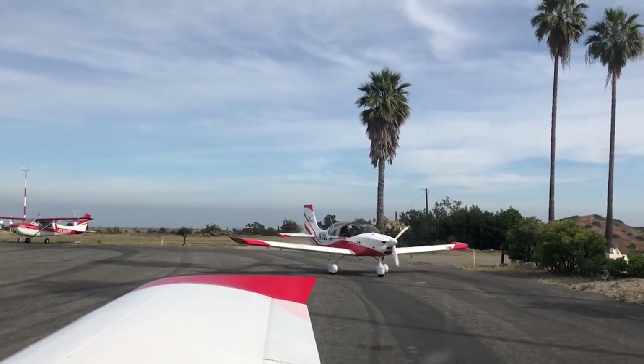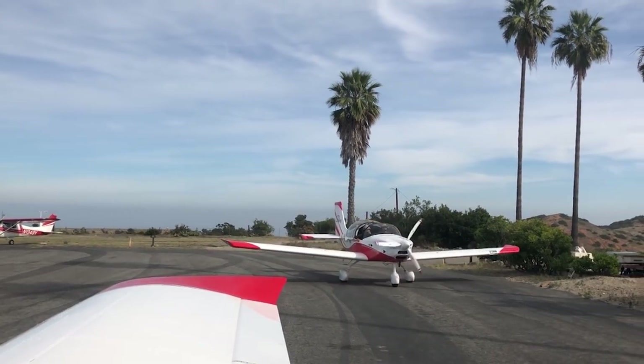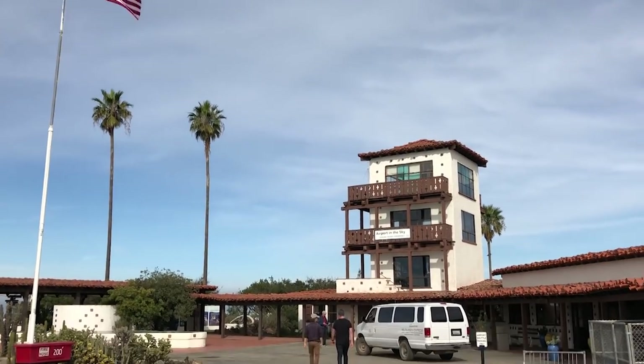Having landed at Catalina Island, they take the opportunity to enjoy a traditional Catalina burger and fries at the airport in the sky.